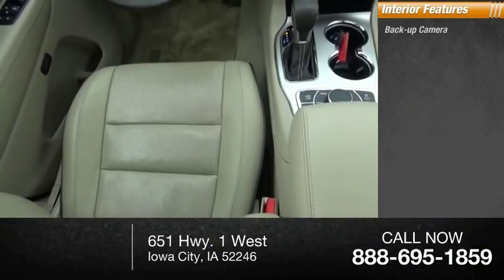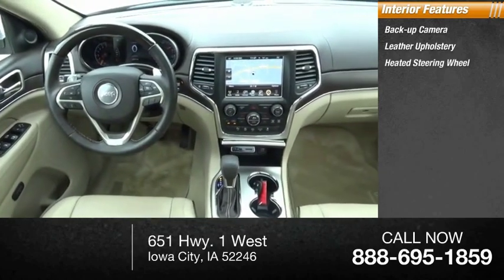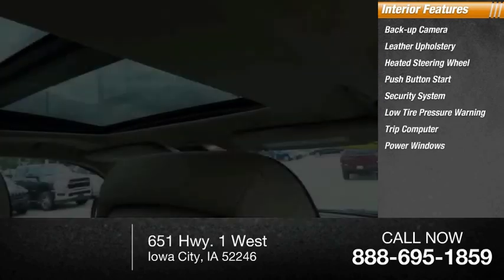Inside you'll find a backup camera, leather upholstery, heated steering wheel, push button start, security system, low tire pressure warning, trip computer, power windows, tachometer, and power steering.